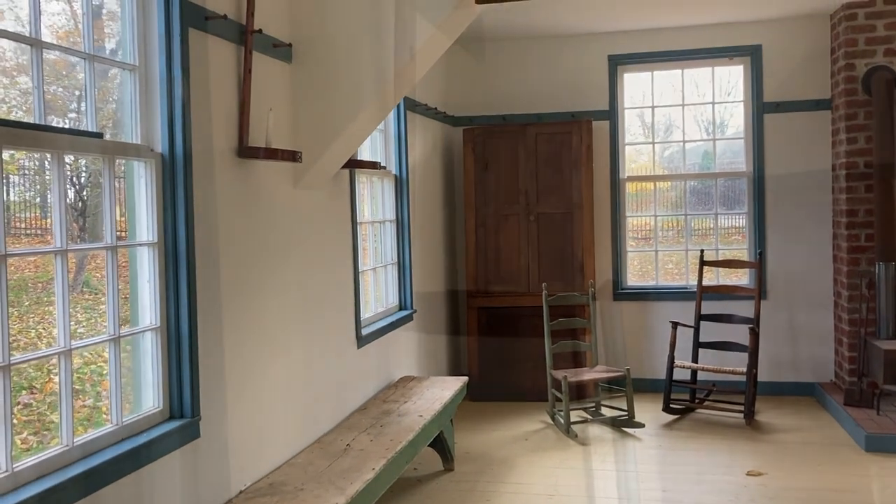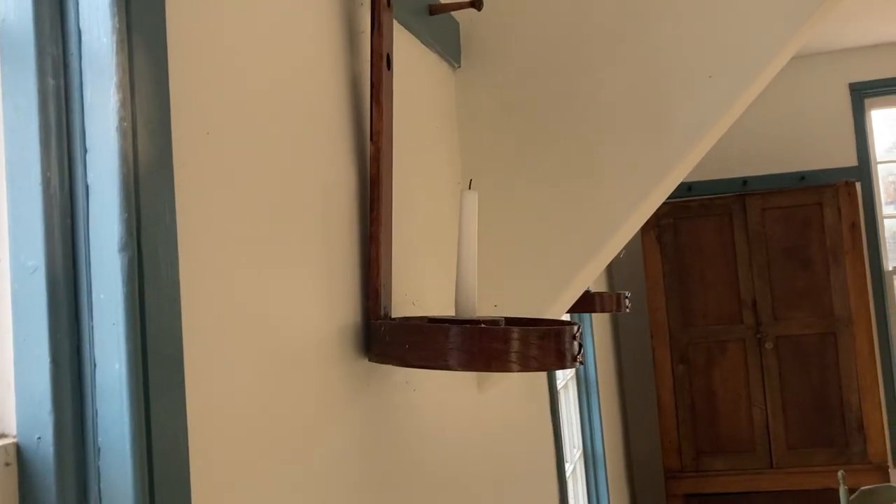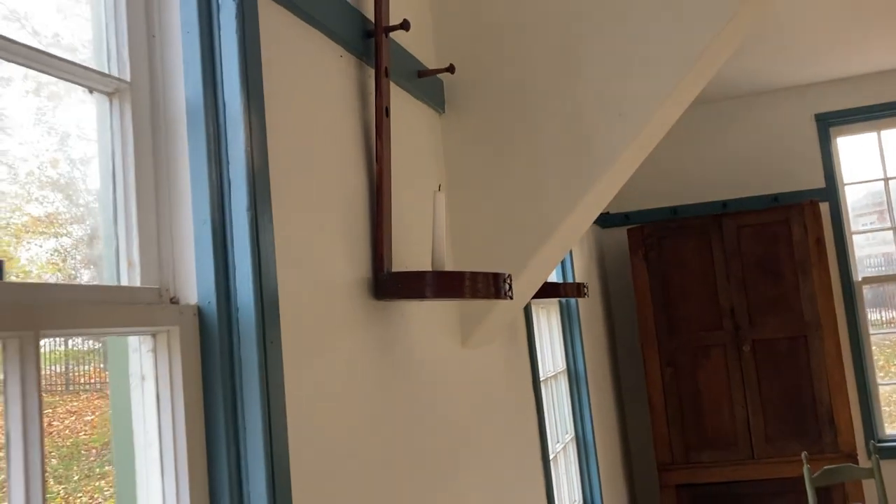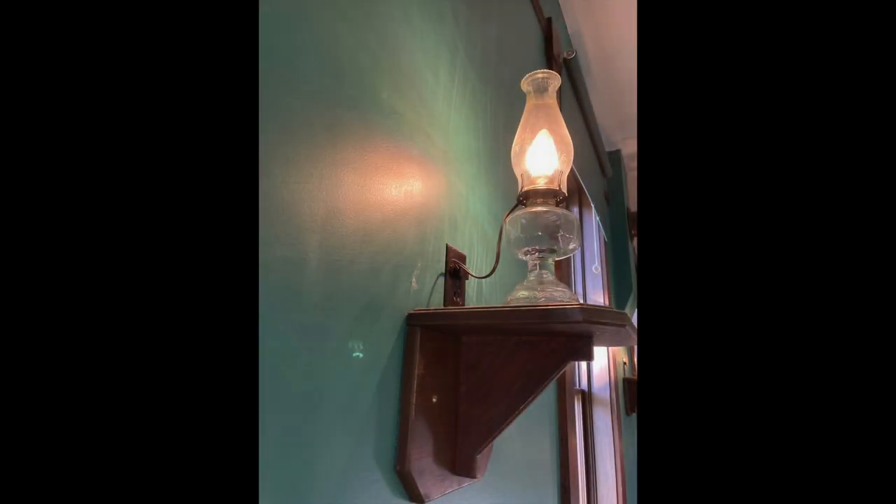If you have seen my series on human-made light, then you might be as surprised as me to see Shakers using candles this way, rather than an oil lamp, in this fashion.